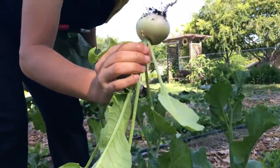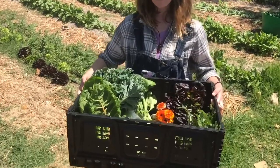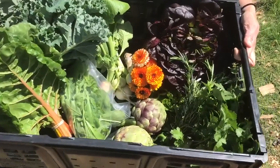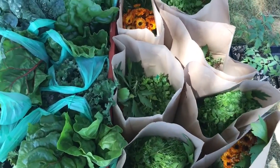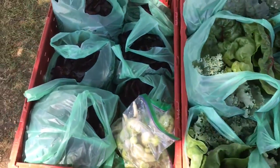Here Abby is finding the perfect radish. We filled these boxes with kale, rainbow chard, artichokes, herbs, cilantro, edible flowers, radishes, and fresh salad greens. We are so excited to share the garden's abundance with our community.